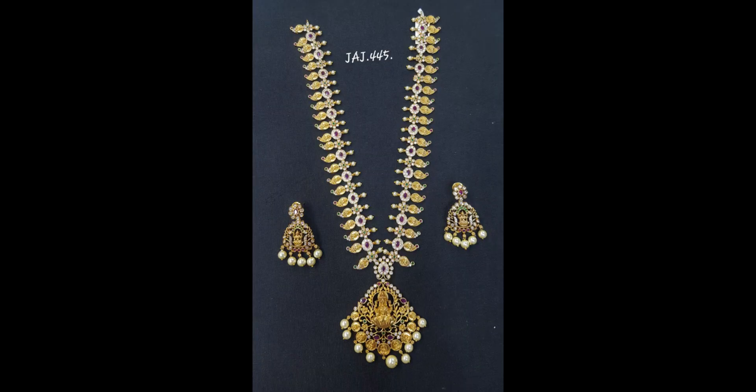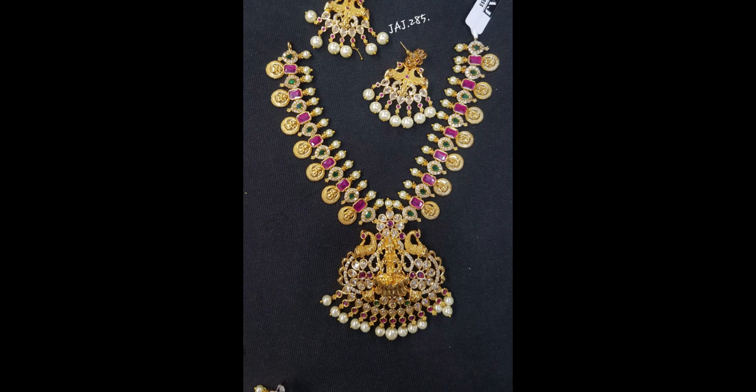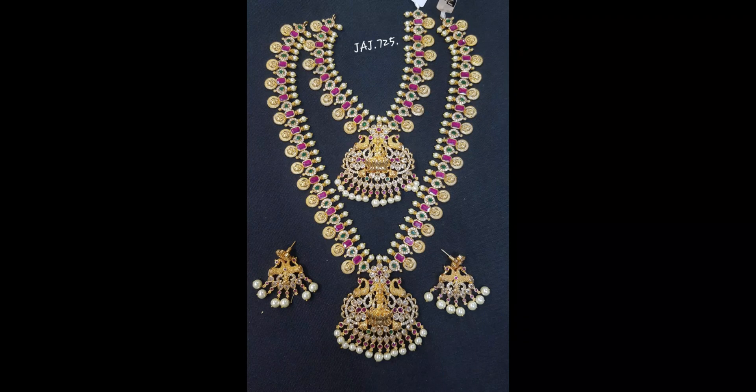This one is a little different. Here we have a haram, and next we have a short length haram with chandpan type earrings in the same earrings model. Here we also have a combo of short length, long length, and earrings.